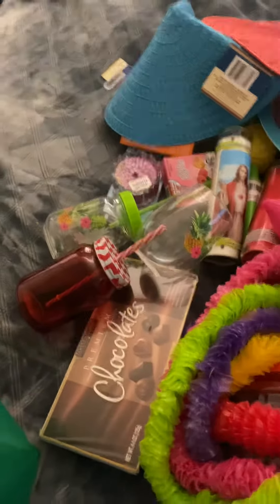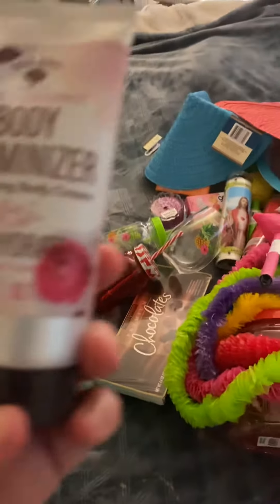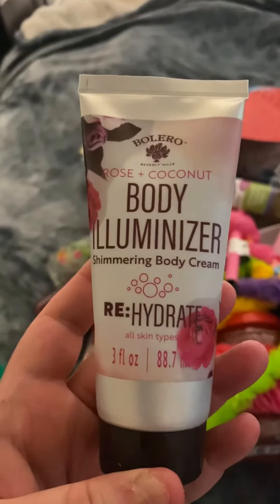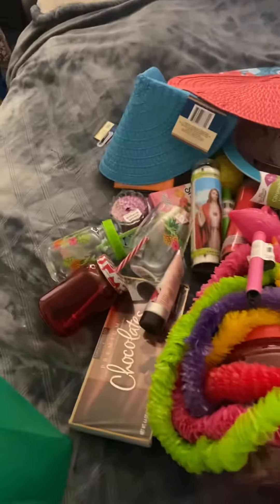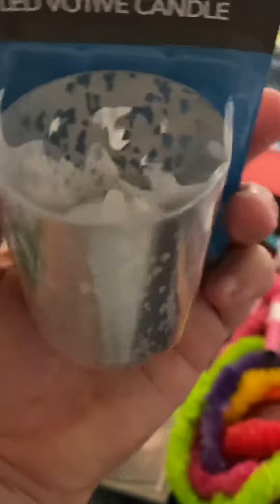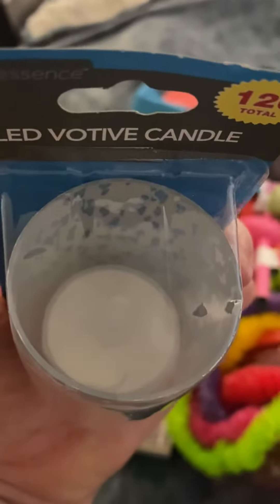I got a body luminizer — so cool! And I got this LED votive candle. It's good for a candle. Cool!